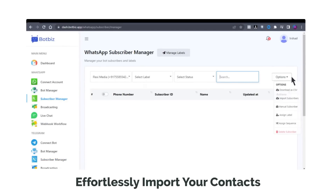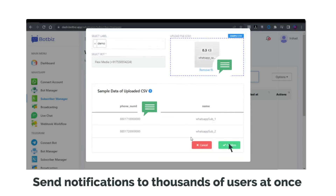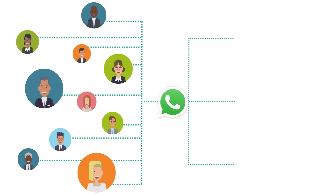With BotBiz, you can effortlessly import your contacts and send notifications to thousands of users at once. You can also have multiple human agents monitoring and intervening in chats on the same WhatsApp number.